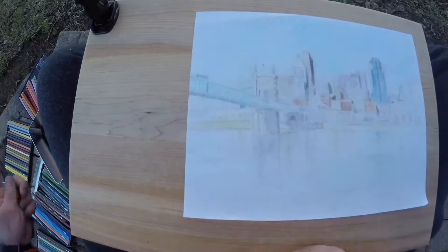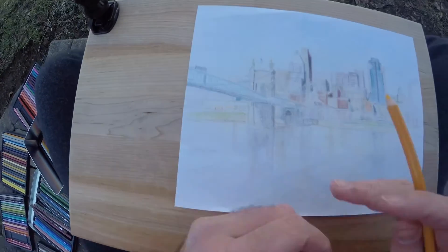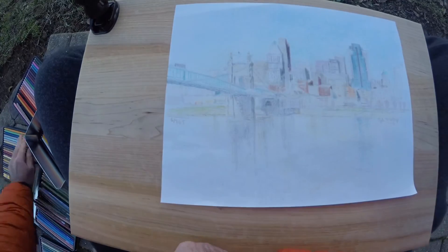With this drawing, I didn't want to go too detailed — I just wanted to focus on the overall appearance of beautiful Cincinnati. So thanks so much for watching and be sure to subscribe to the channel. I'll see you next time.